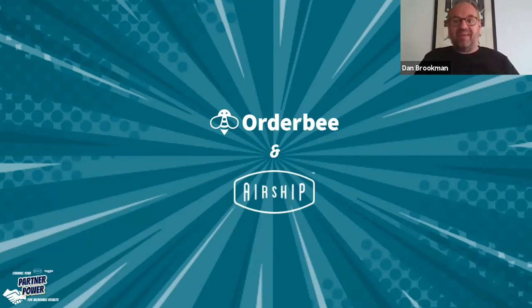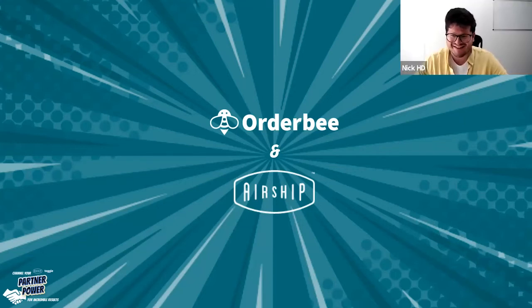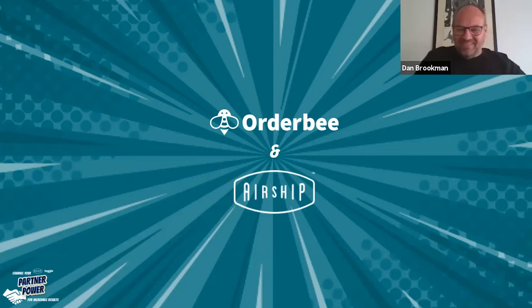Hello. Hi. Hi, Nick. How are we? Good, thanks. How are you doing? Yeah, really well, thank you.